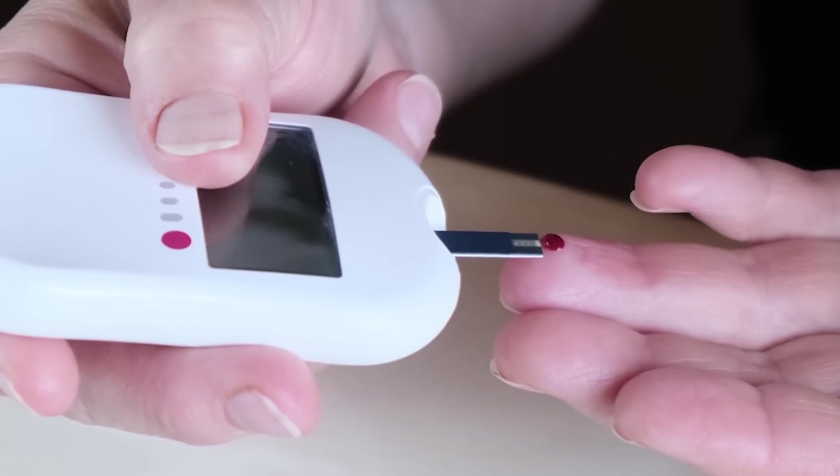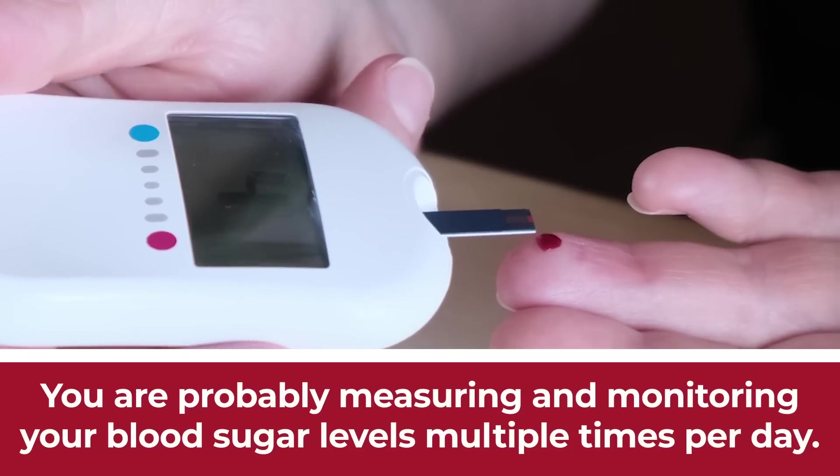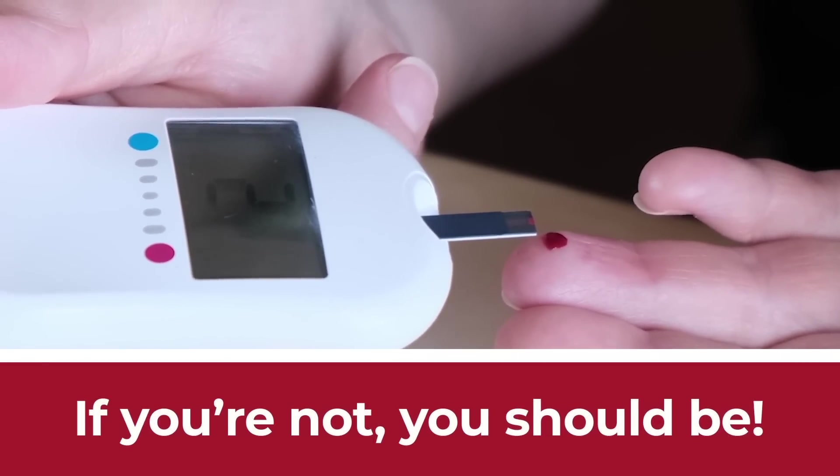If you have been classified as diabetic, you are probably measuring and monitoring your blood sugar levels multiple times per day. And if you're not, you should be.